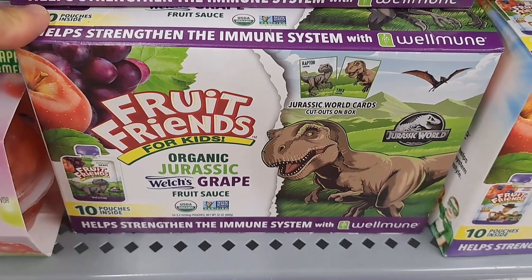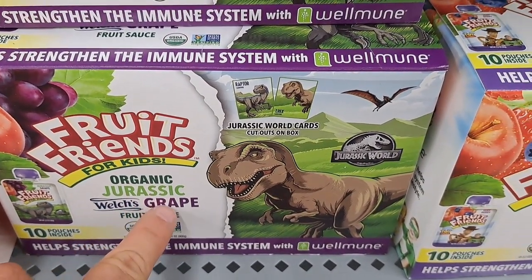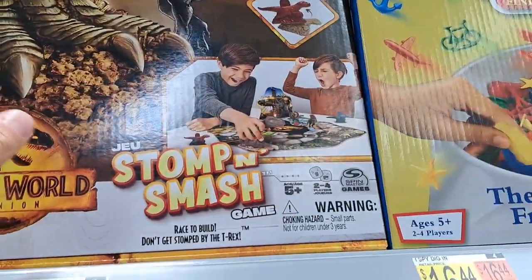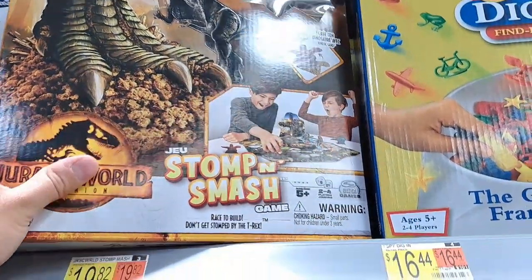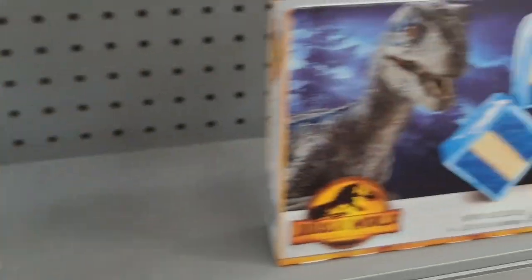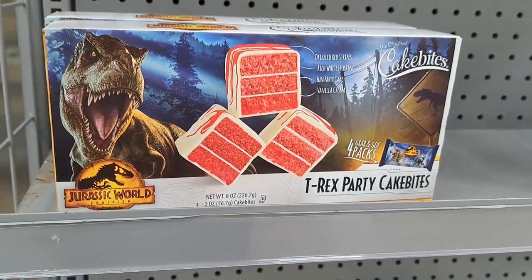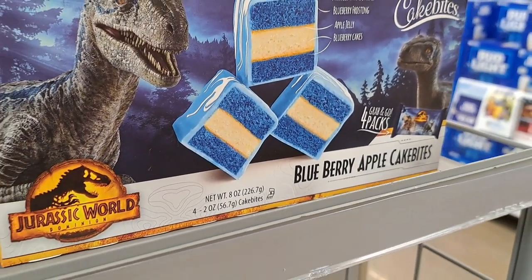Got some Jurassic World organic Jurassic World grapefruit sauce. Here's a Jurassic Park — or Jurassic World Dominion — Stomp and Smash Kinetic Sand Set. Got some Jurassic World Dominion snack cakes here — cake bites. Got Blue, the blue raspberry, and then got the T-Rex party cakes — actually blueberry apple cakes.